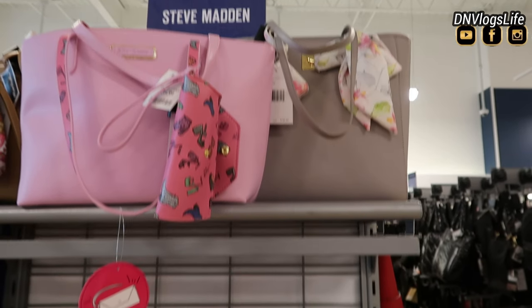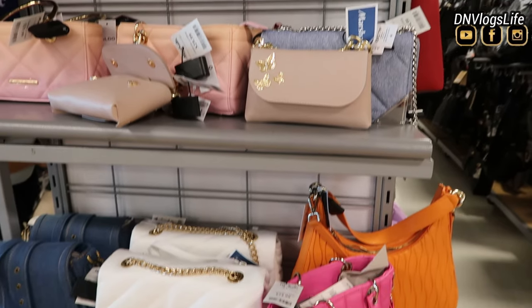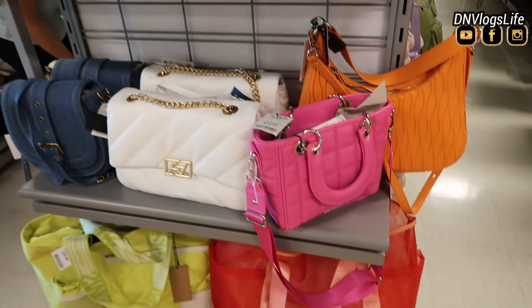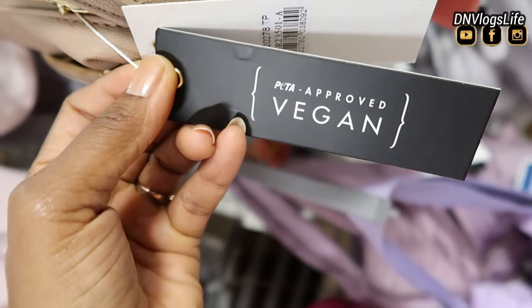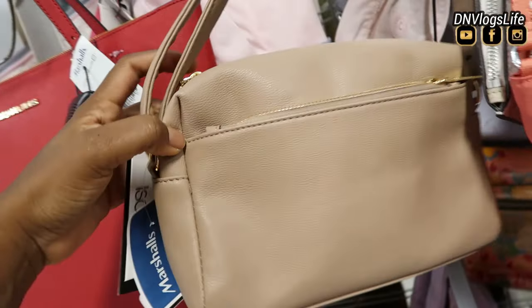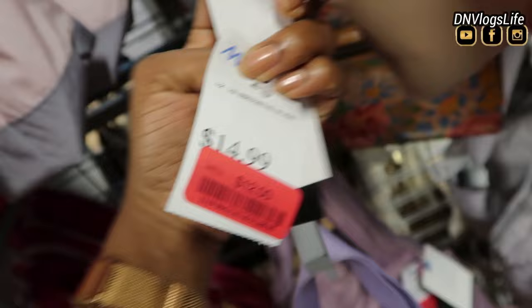There are so many bags from Steve Madden — Marshalls has a ton of Steve Madden bags, clutches, purses, and wallets. I'm showing you different colors and variations, from over-the-shoulder to big tote bags. This one is a vegan bag — yes, it is approved vegan. So if you follow that lifestyle you can go to Marshalls, and they're quite affordable. This one was just $12.